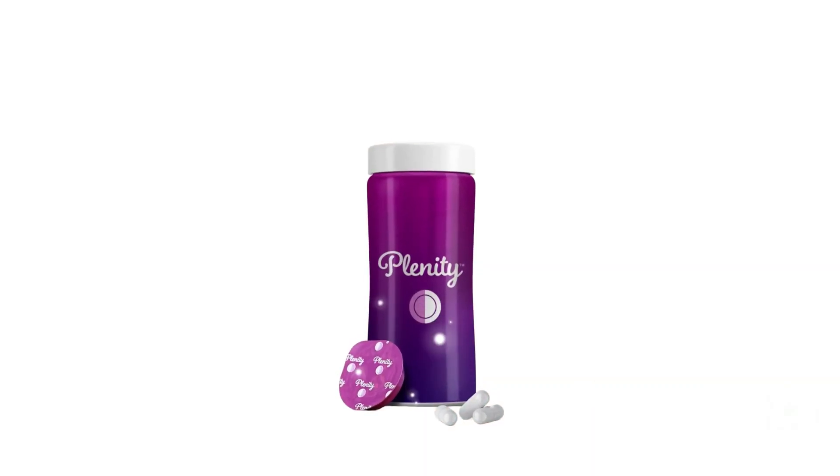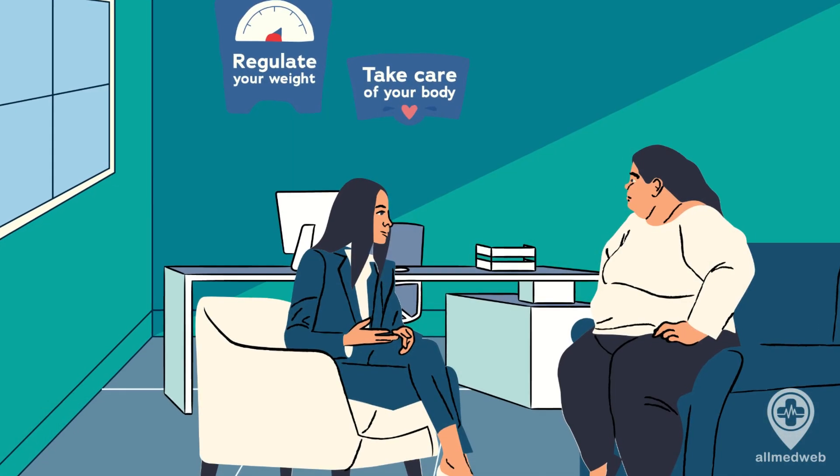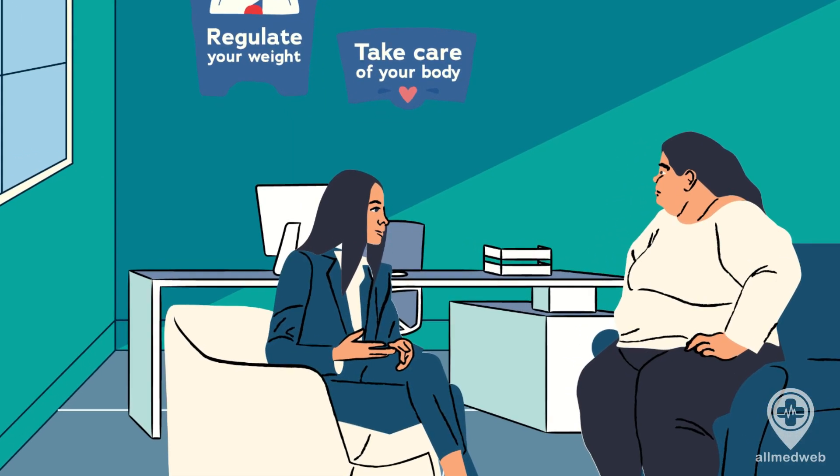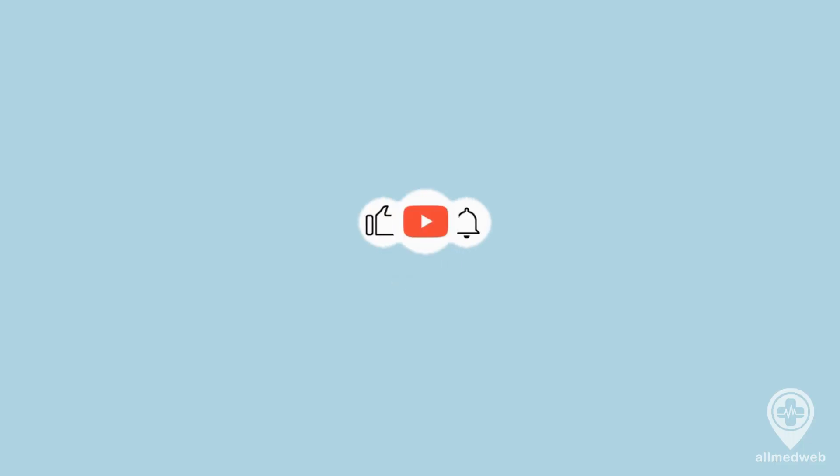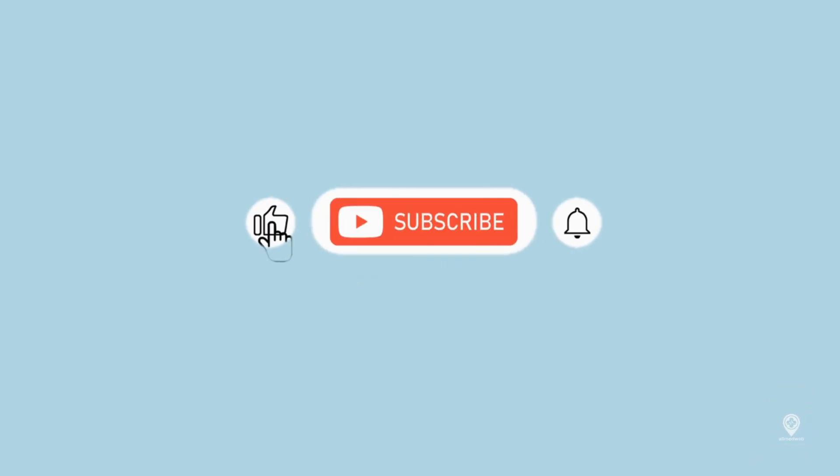And that's the lowdown on Plenity. Always consult with your healthcare provider before starting any new weight loss program. Don't forget to like, share, and subscribe for more health tips. Stay fit. Stay healthy.